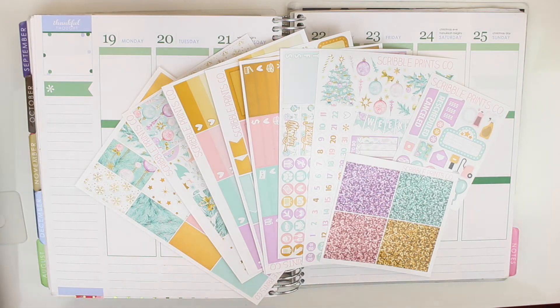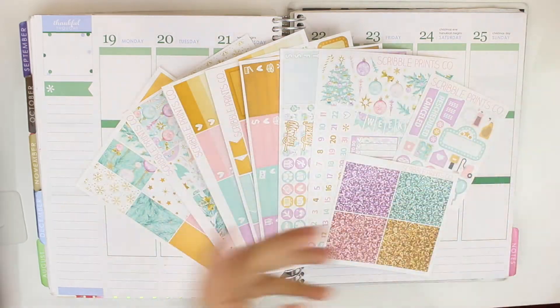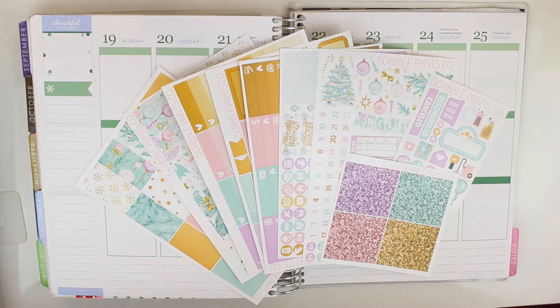I'm sorry for the people who don't like the plan with me videos, but for those who love them, here they are. I did make a list of what I did each day and I got some things from my vlogmas videos, so let's go ahead and just get started.